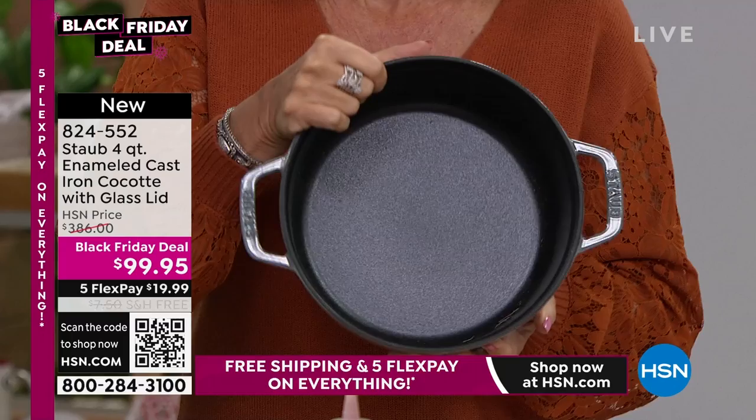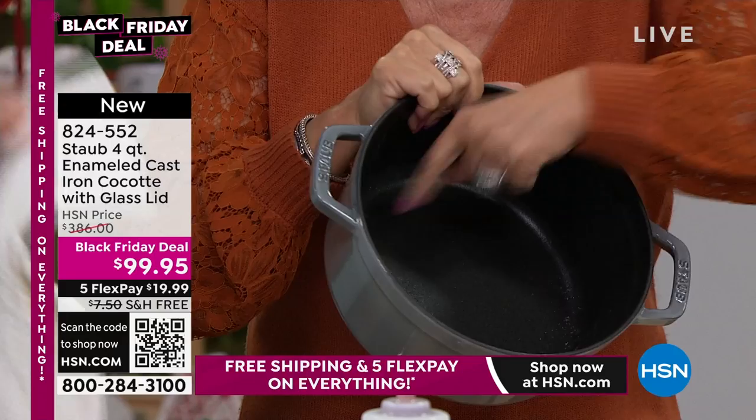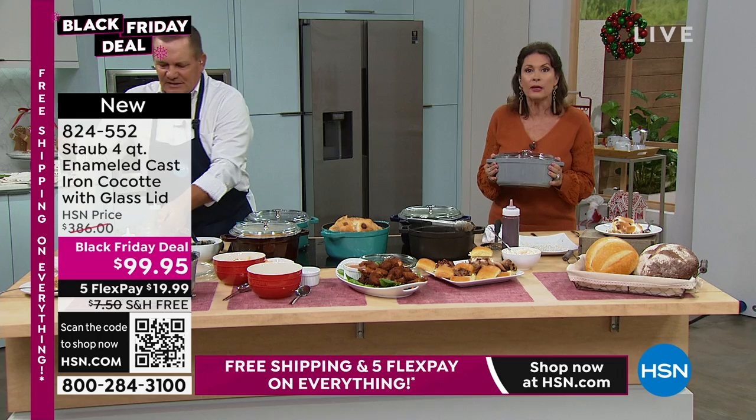If you've been to France and you've had that true French taste, that's the taste you can now bring home to your family. Look at the inside — beautifully crafted, with no little sharp edges where food gets stuck. Everything is curved. I'm so happy with the glass lid — that is why I upgraded today. Under $100, you are saving $286. What a wedding gift — people will not believe it.